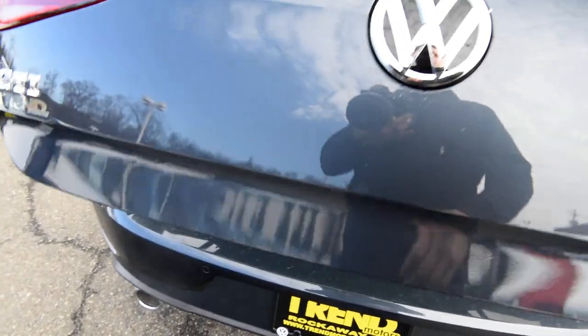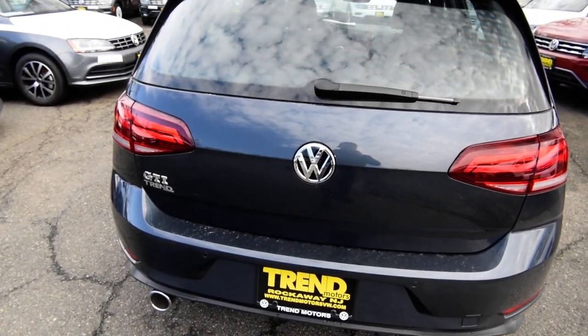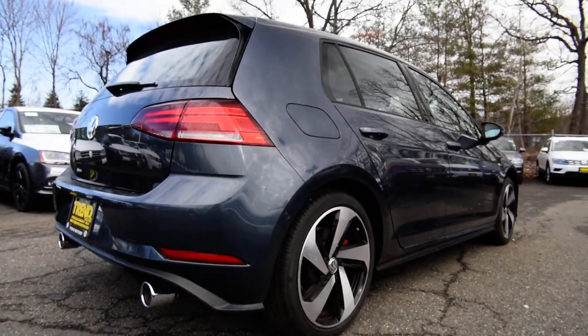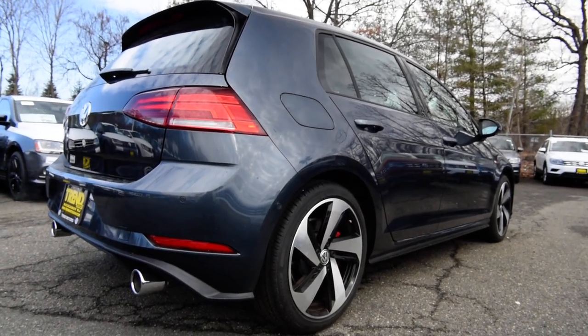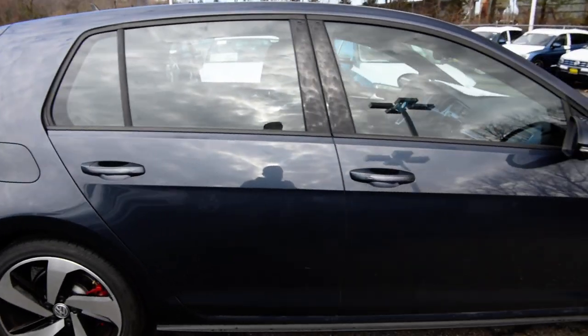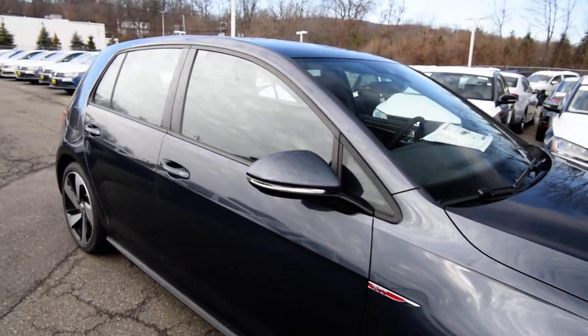This car drives just as well as the outgoing GTI, but with the added upgrades and the extended warranties, it truly is a car that you can drive every day and it can really be your only car. It's four doors, it fits five people comfortably, it's fun to drive, it's great in the snow, and it's a safe car as well.